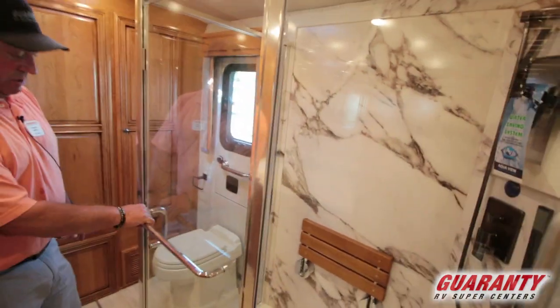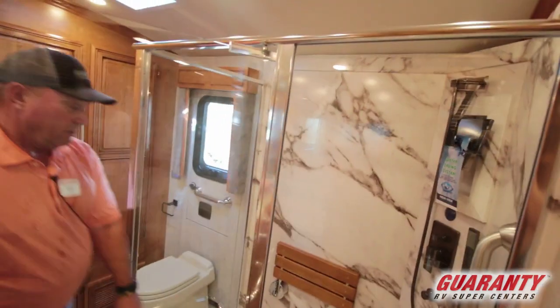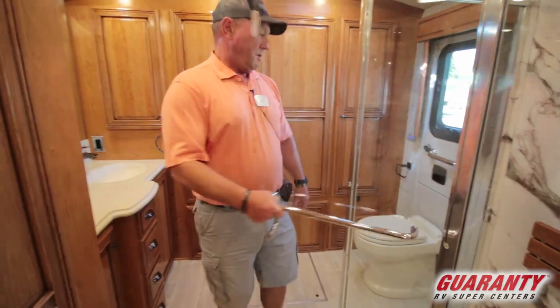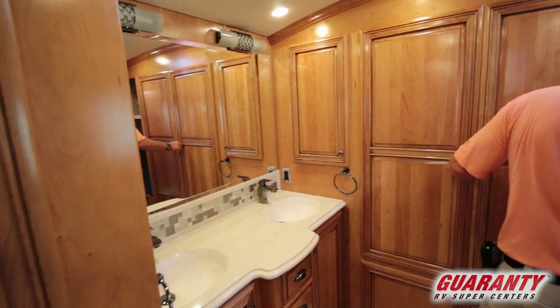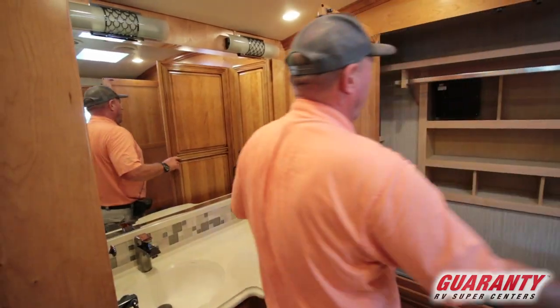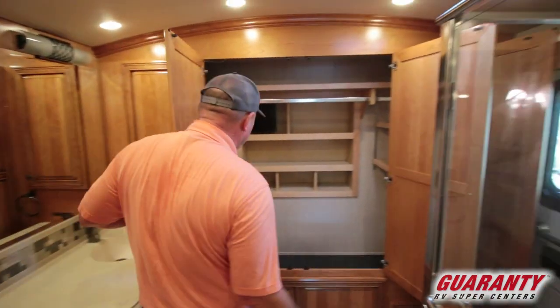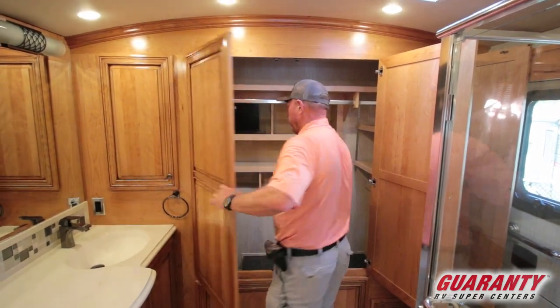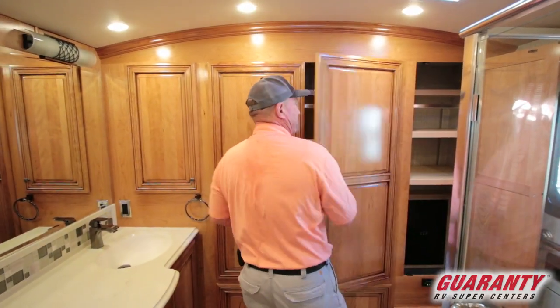Look at the size of this shower — plenty of room in here with a seat. Look at the storage in the back. Got a safe right here. Here's your closet, shoe rack, sweater rack, more storage over in here with four shelves right there, and two more big shelves there.